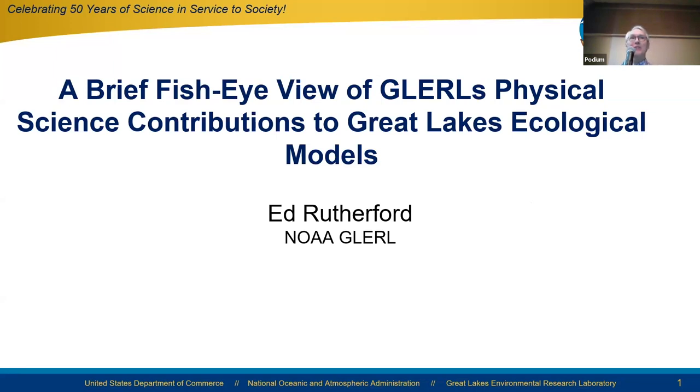And now for something a little different. We're going to switch from physical modeling and forecasting to what it means for development of ecological models. I came to GLURL in 2008 from the university, and there's quite a mix of people in that lab — physical scientists, chemists, and ecologists.